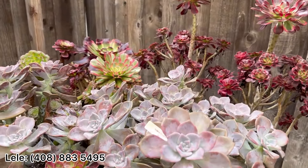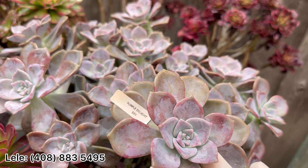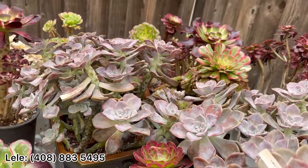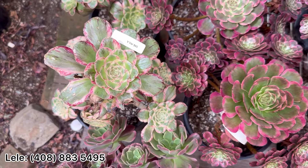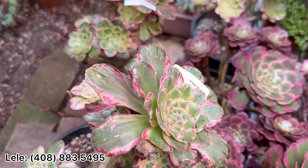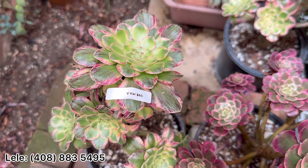If you want Purple Deline non-variegated, I have it here — this one is $85, it's a big cluster, I have two of them. If you want more Viva, I have Viva here, well rooted right now, showing color — this one needs more sun.